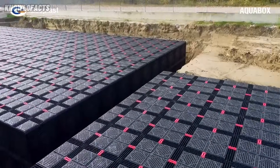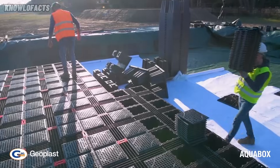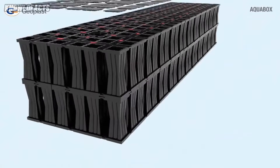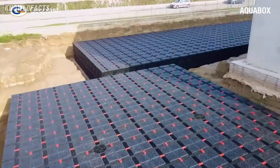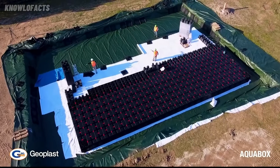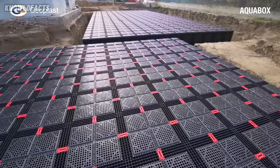Made from recycled plastic, the AquaBox is strong enough to be installed under roads and parking areas. Its snap-lock design makes installation fast and easy, with no heavy machinery needed. It's also fully inspectable, allowing maintenance teams to use wheeled cameras for quick checks. With its sustainable materials and smart design, the Geoplast AquaBox is helping cities become more resilient to storms.